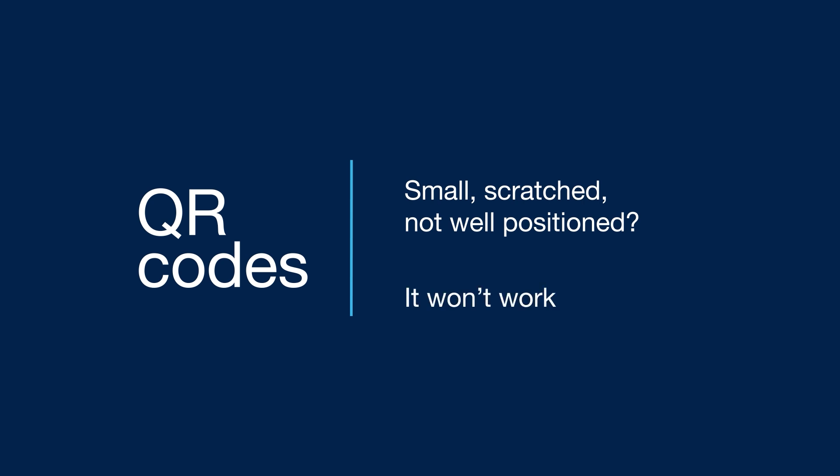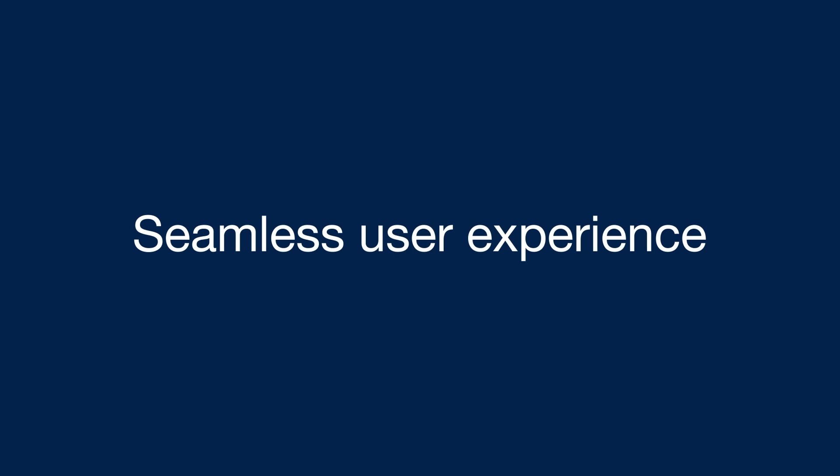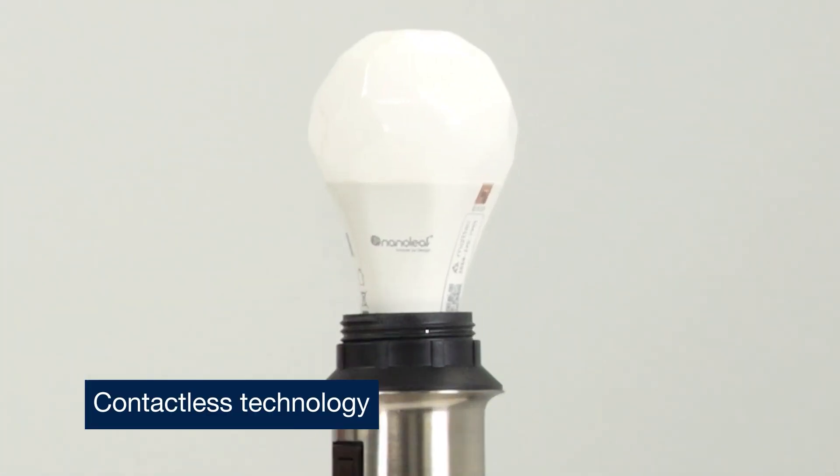I have good news. ST has a solution to ensure a seamless user experience. Have you heard of NFC? NFC stands for Near Field Communication, the contactless technology. NFC tags are tiny. And the best part, NFC tags make the commissioning process a breeze. Let me show you how.